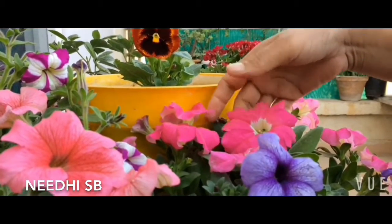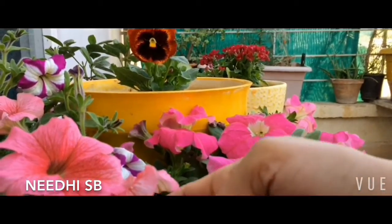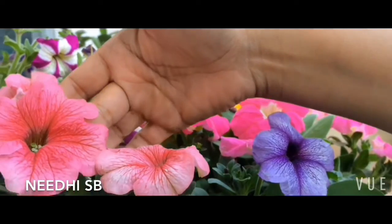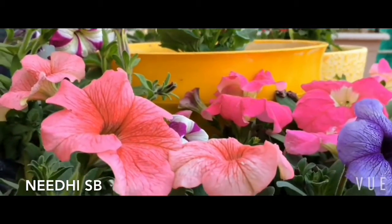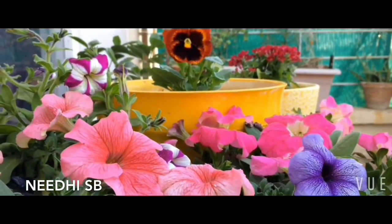A couple of days back I had uploaded a video on petunias, and there are a couple more here — I'll be replanting them, repotting them. Can you just look at that color, the combination! These are all hybrid. These petunia plants will also last you for four to five months along with pansies, so this is a good combination to have in your garden.